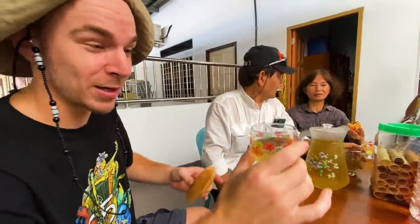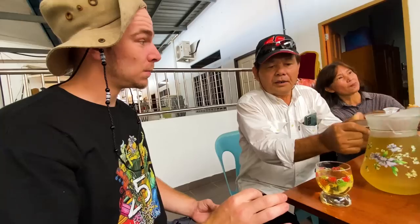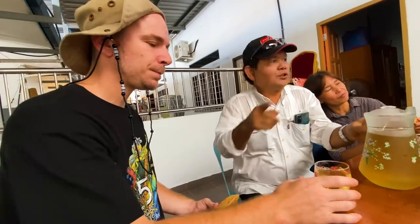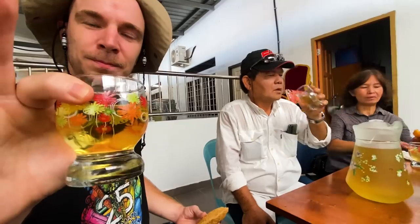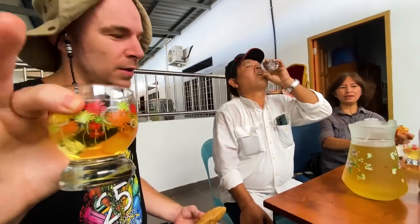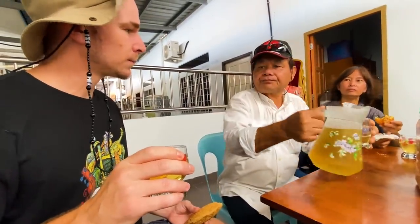He filled me up and said this is the best one, you must try it — so I've got to finish and fill again. This is the one he wants me to test because I am their chief today. This one smells stronger. He finished in one go — yo, you're the best man!